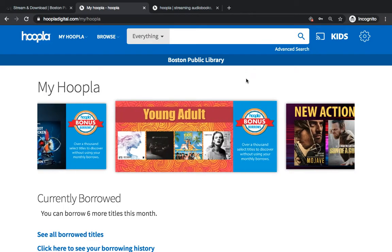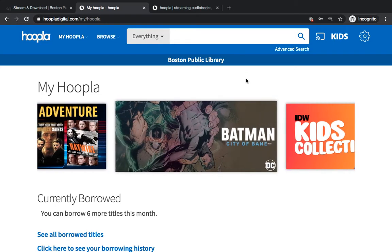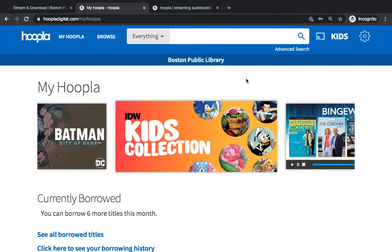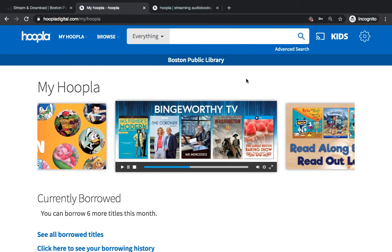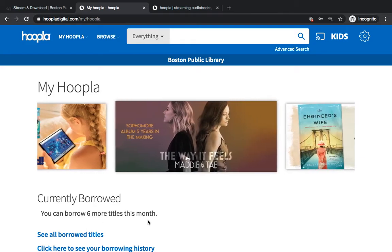The way that Hoopla works is that you have a limited number of checkouts per month. As of April 2020, you get 12 checkouts through the Boston Public Library Hoopla. As you can see on the homepage, it's telling me I have six more titles to borrow this month, so that means I've already used six of my checkouts.